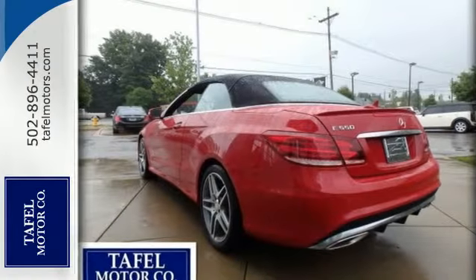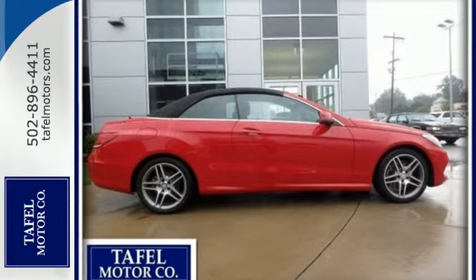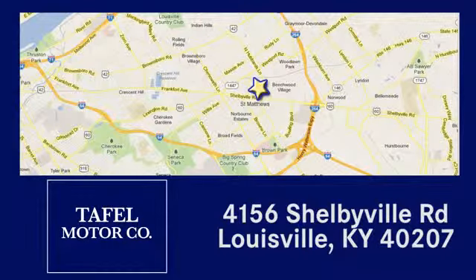Passion and beauty for all your senses. Take this E550 Cabriolet home today. Visit us online at TafelMotors.com. Call or stop in at 4156 Shelbyville Road in Louisville. A memorable experience awaits.